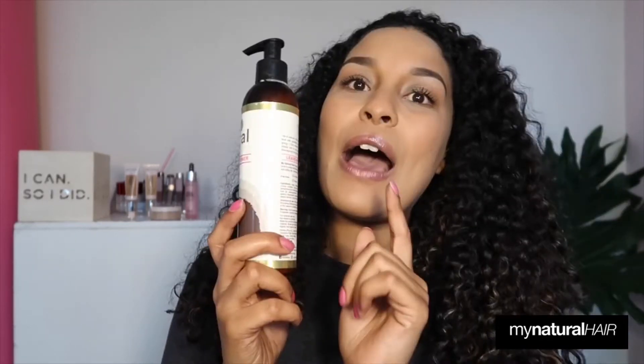The only products over a hundred rand are the big 500ml hydrating conditioner at 130 rand and the big 250ml hydration mask at 104 rand. The small hydration mask is 34 rand, the leave-in conditioner is 86 rand, the shampoo is 70 rand, and the conditioner is 75 rand — it's really affordable.